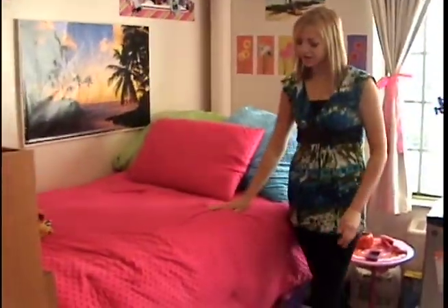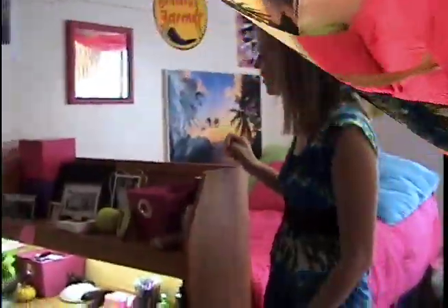And then over here is my bed, which is extremely soft. I also have a whole bunch of picture frames on my desk and dresser reminding me of all the good times that I had in high school. Thanks for stopping by.